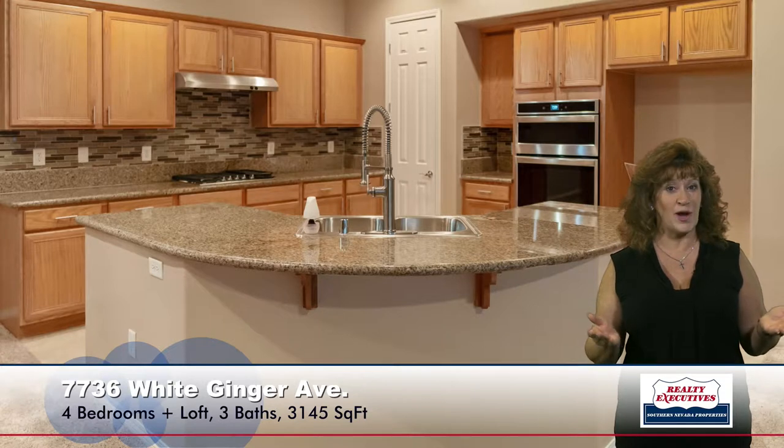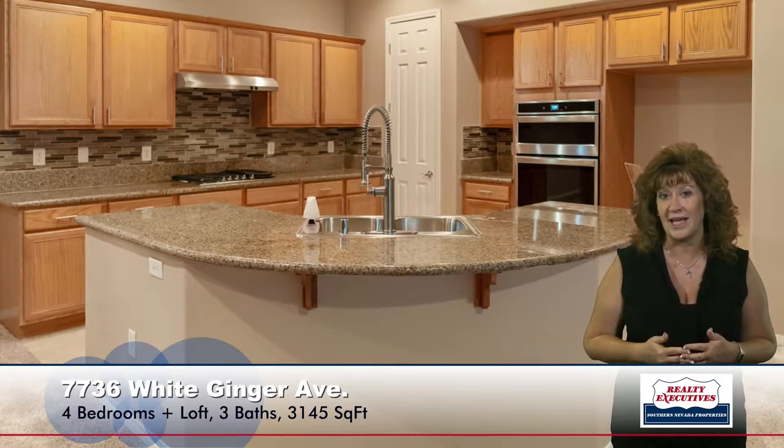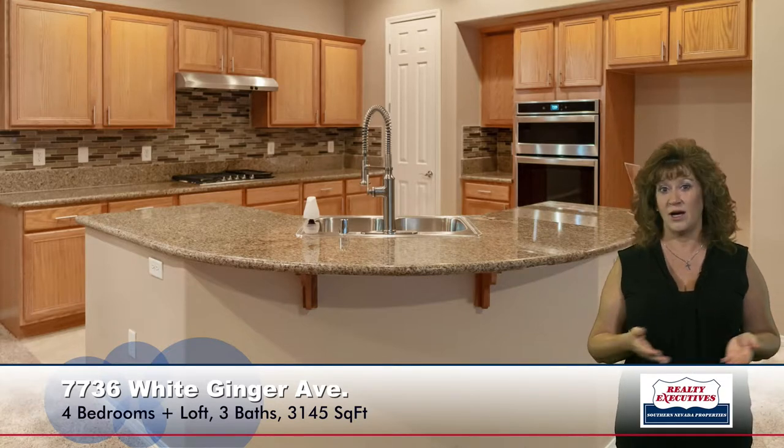The island kitchen has granite countertops with a breakfast bar, new stainless steel appliances, a chef's faucet, a walk-in pantry, pot shelves. It also has tile flooring, recessed lighting, and a custom backsplash and a nook area to eat in. So let's take a look upstairs at the loft as well.